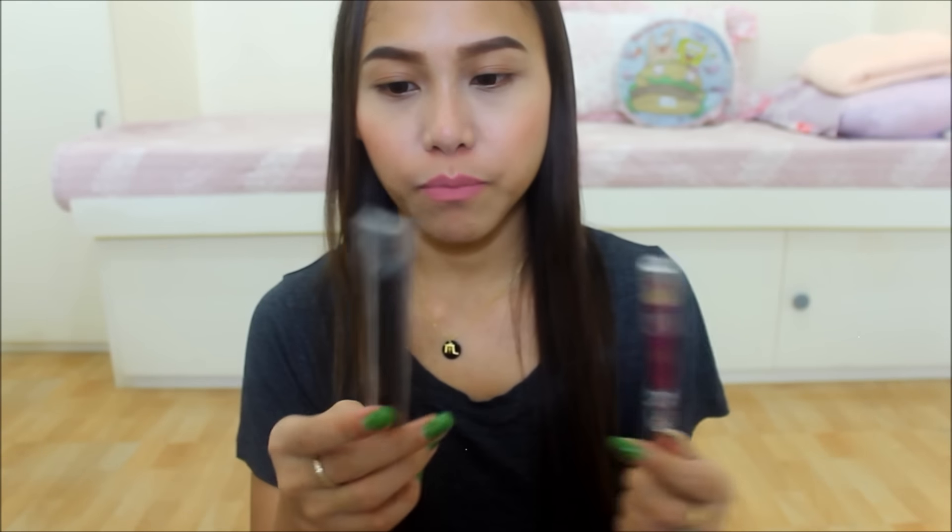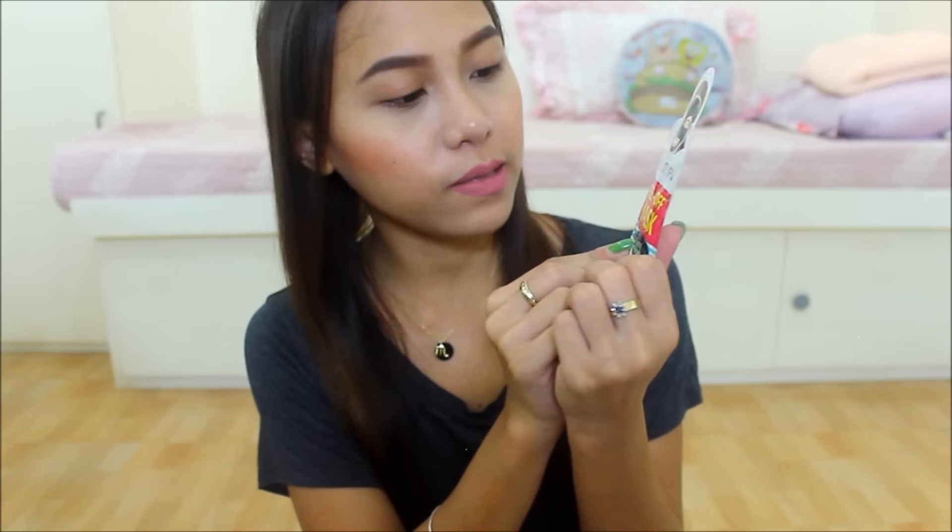She also gave me a brush — walang brand, pero it looks like that. I can use this to pat on concealer, lalo na kapag konting area lang yung lalagyan mo. This is going to be perfect. Thank you, Angelica. She also gave me the Beauty Fix Peel Off Mask, Oil Control and Detoxify. I haven't really heard about this brand before — Beauty Fix. I'm excited to use that one.